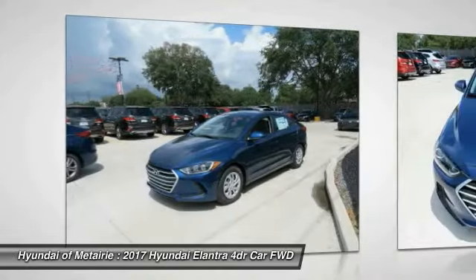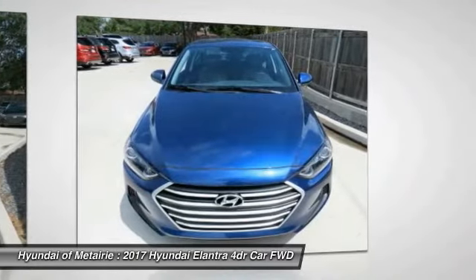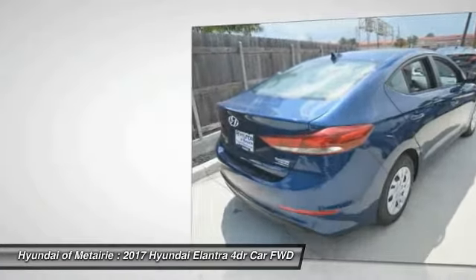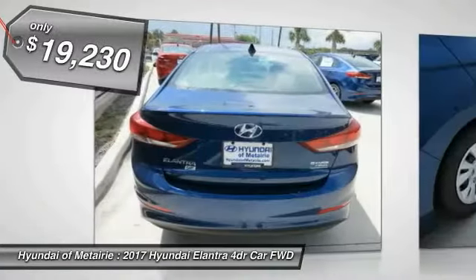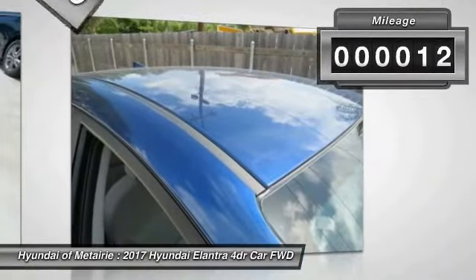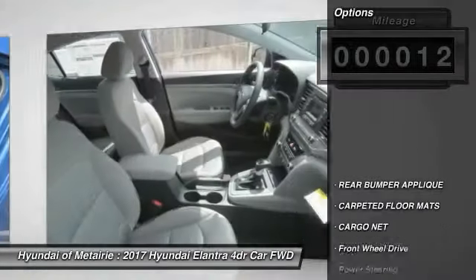Stop by and take a look at the 2017 Elantra. The Elantra boasts the most interior room in its class and gets an exceptional 35 miles per gallon. With its luxurious standard features, the Elantra is an easy choice and is priced below $20,000.